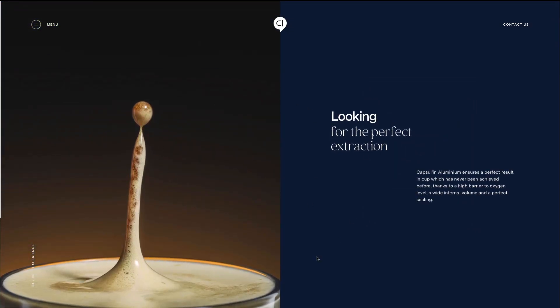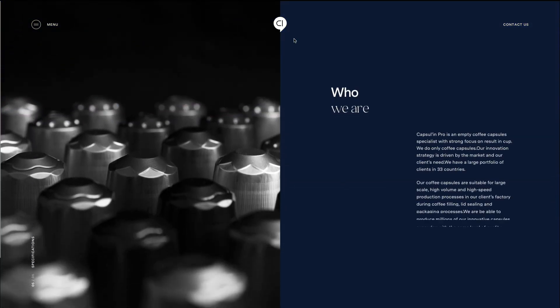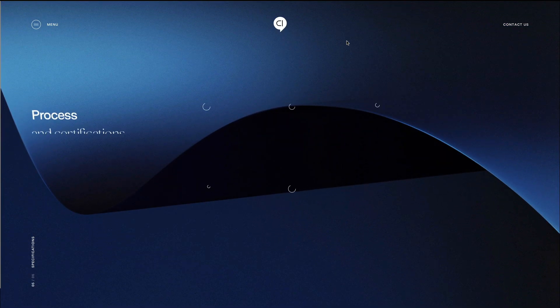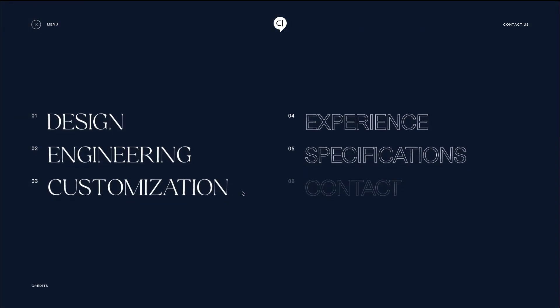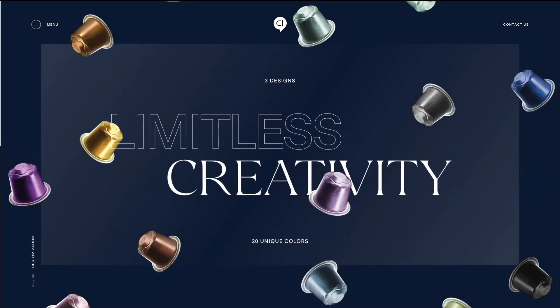Even the images are really high quality and really interesting overall. We managed to get to the end, and as you can see, you also have the different menu, which I assume would bring you to the different sections. This is absolutely amazing.